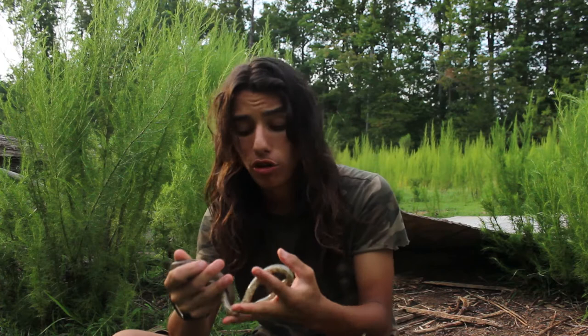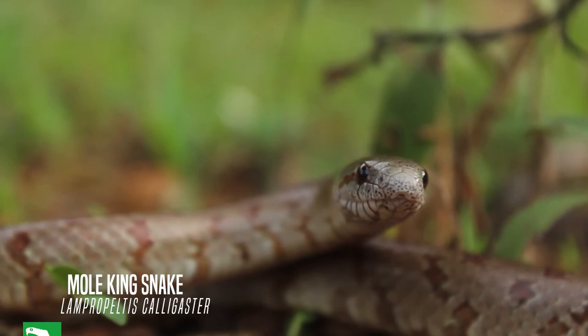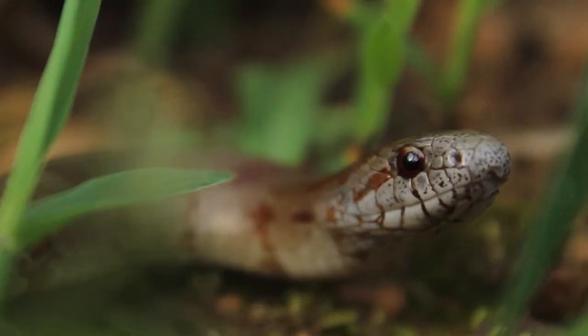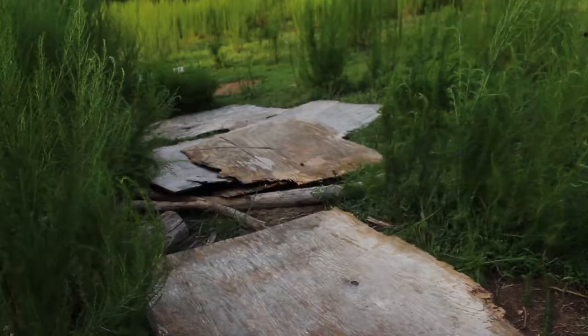I cannot believe I found one of these — I am so excited and pumped, this is crazy! I flipped this gorgeous mole king snake, which is just so astounding. I'm so excited about this just because they're so rare, and to think that I found one in my backyard — it's so cool. He was just under one of these boards, just chilling there, and he wasn't even trying to get away very fast.